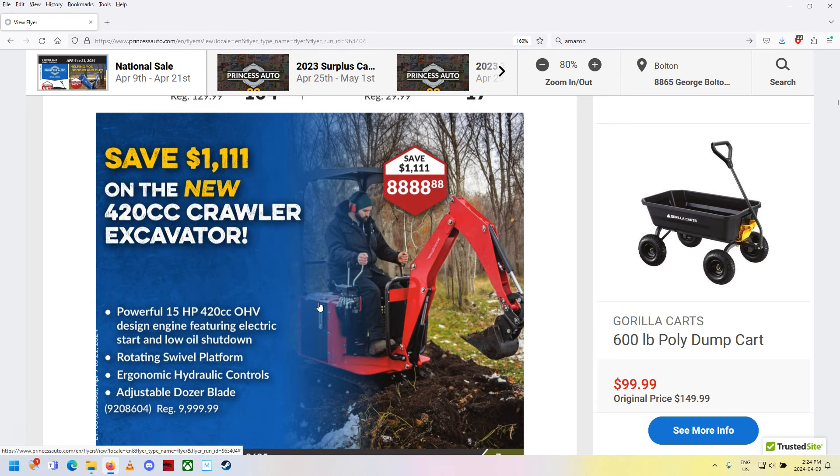Look at what they're selling here now — I can't believe they're actually selling a mini excavator at Princess Auto for $8,888.88. That's on sale too — it's $1,111 off. So with 13% tax that works out to about $1,155 in tax, making it roughly $10,044 all in. Oh man, we get screwed on taxes in this country.